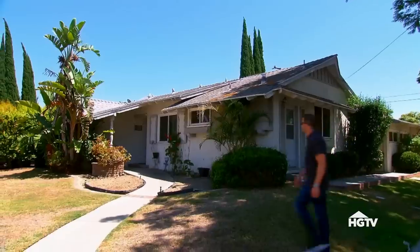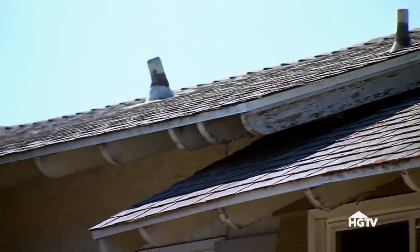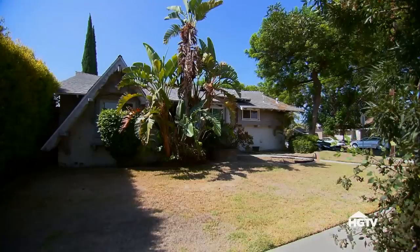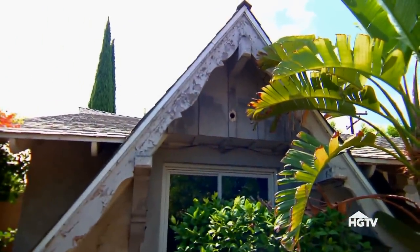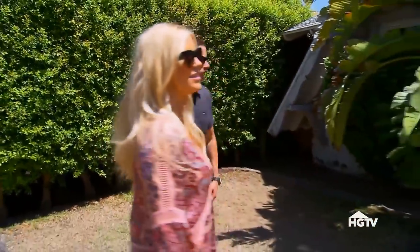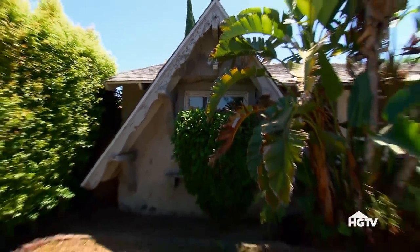One thing I did notice when I pulled up — look at the sloping roof right here. We've had this style house before. It's kind of like a storybook style. Yeah, it's very hard to modernize it. If we tried to sell it like this, we wouldn't get the high side of the comps. Modernizing the roof line could be really expensive, so we'll have to see what the contractor says.